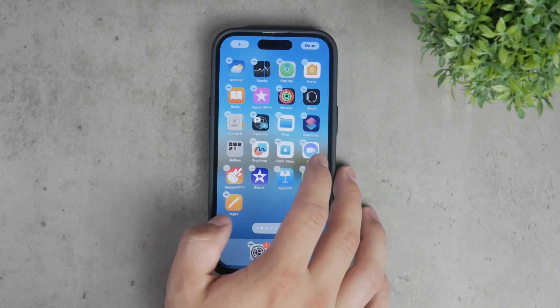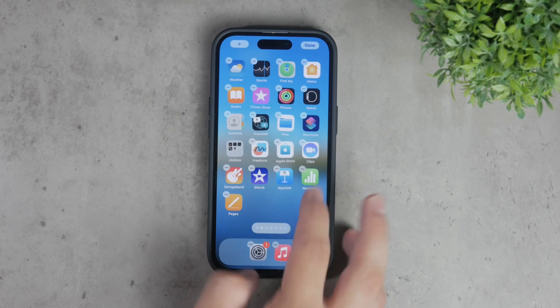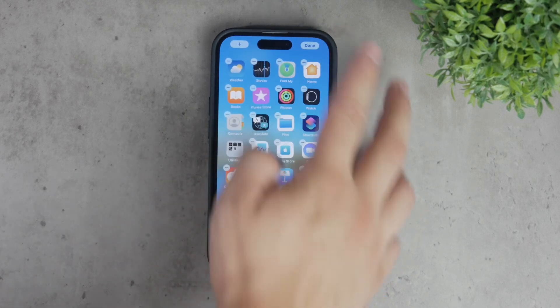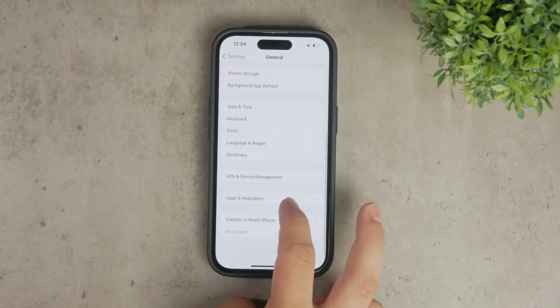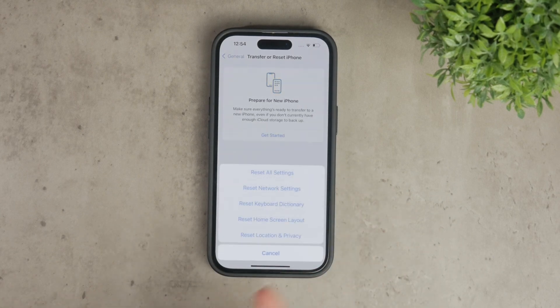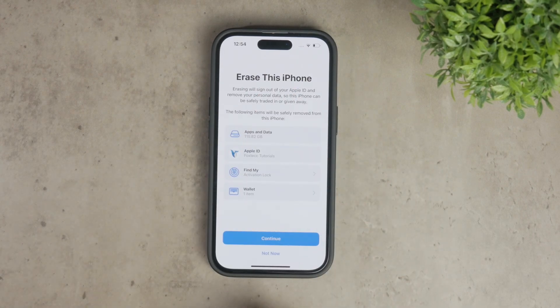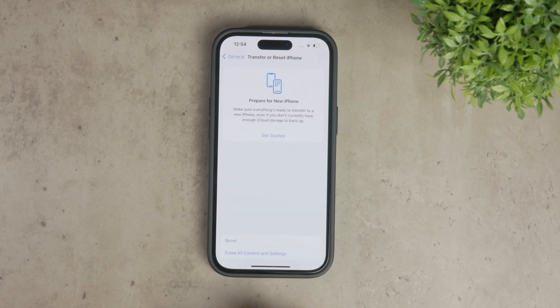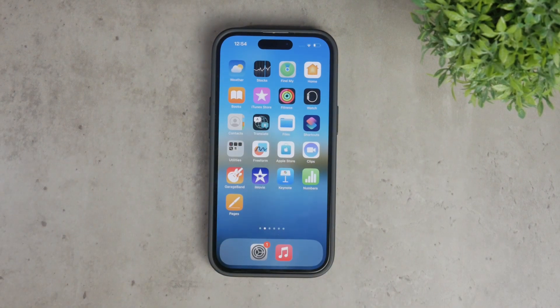Another point to note is that while you can't delete multiple apps directly, you can technically remove all apps by resetting your iPhone to its factory settings. This will erase everything on your device, including all apps, settings, and personal data, effectively giving you a clean slate. However, this is obviously not an ideal solution if you only want to delete a few apps, as it removes everything from your iPhone.